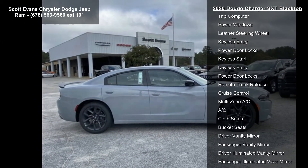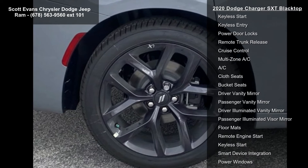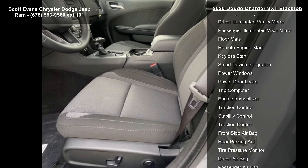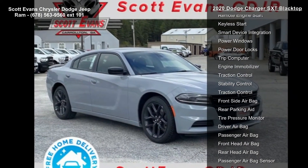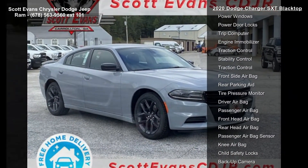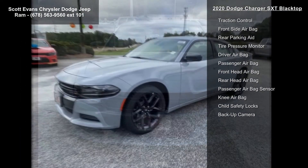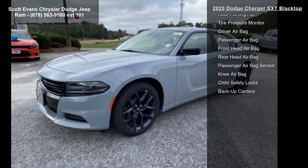Smoke show. Black top package included: gloss black fascia appliqué, gloss black IP cluster trim rings, black one-piece performance boiler, satin black Charger Decal badge, satin black Dodge tail lamp badge, Dodge grille badge.